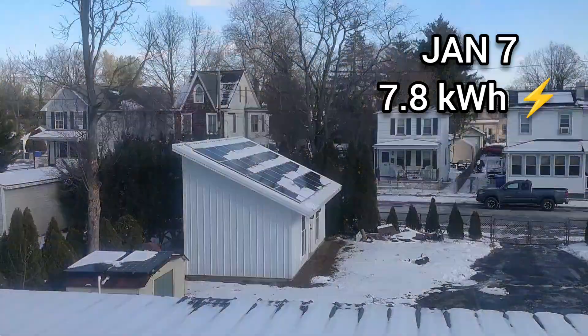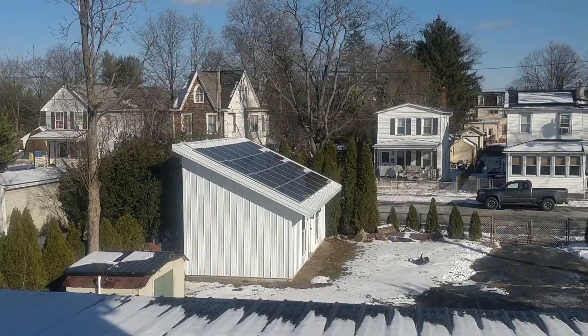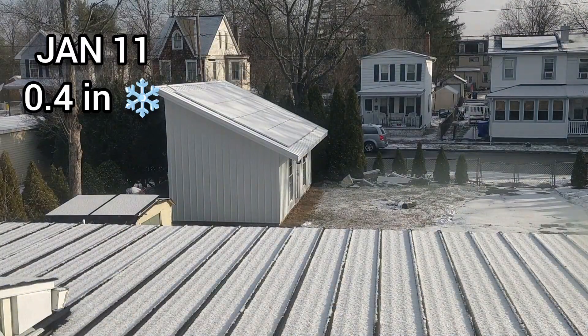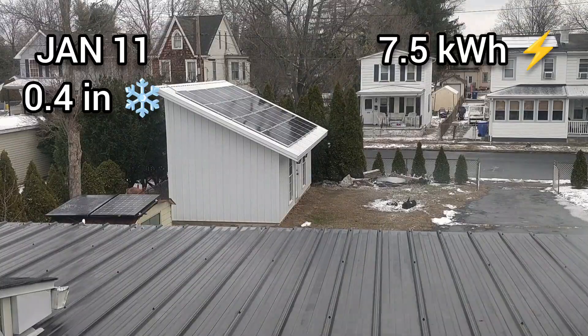While I knew south-facing solar panels melt snow faster, I was surprised how much longer it took east and west-facing panels to clear snow in my area when temperatures dropped into single digits.